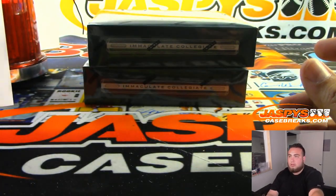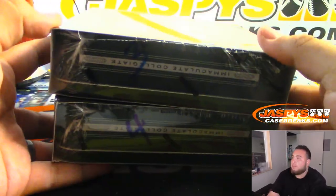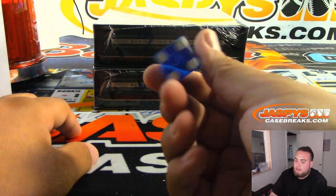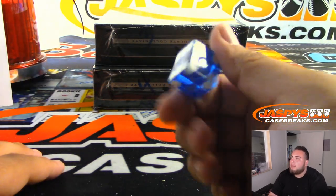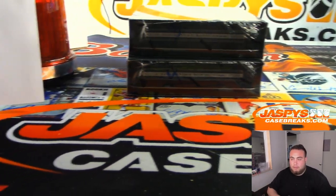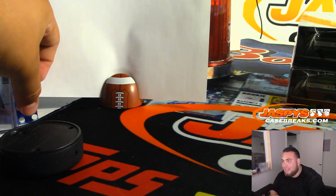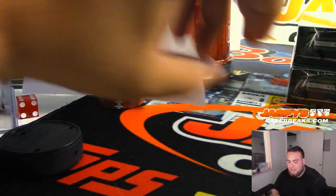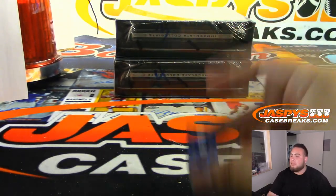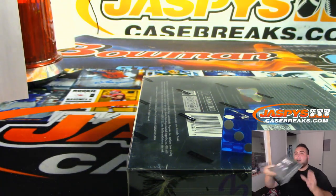Two boxes left. I don't know if Joe numbered these — I'm assuming he did. Looks like a three and a four. So what we'll do is roll a die for the last two boxes of the case. If I roll a one, two, or three, we'll go with the top one — number three. Four, five, or six, we'll go with the bottom. It rolled all the way over here — rolled a one. So one, two, three: the top one, box four will be the last one of the case.